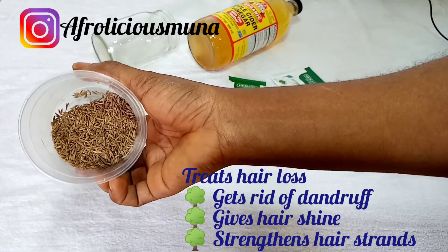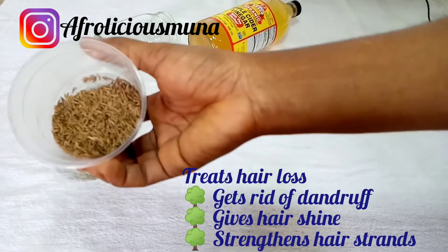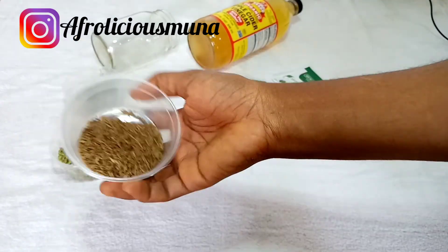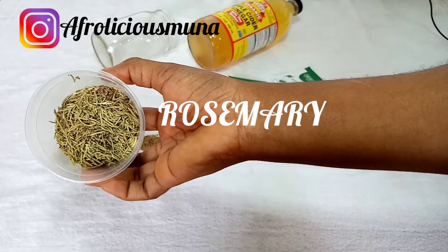The next on the list is cumin. Cumin helps to treat hair loss, gets rid of dandruff, gives your hair shine, and strengthens the hair strands. Cumin is also a very good herb to use.